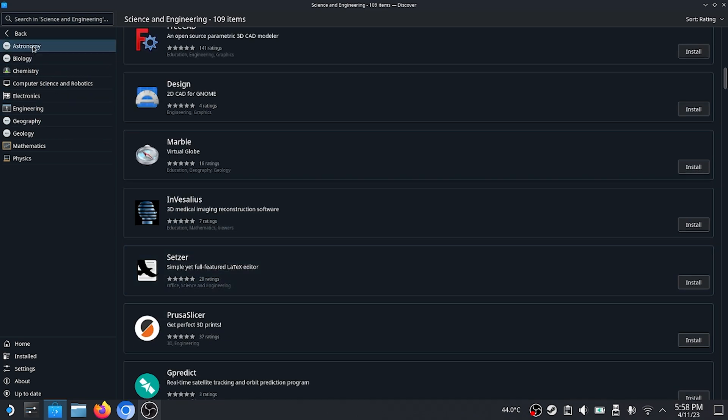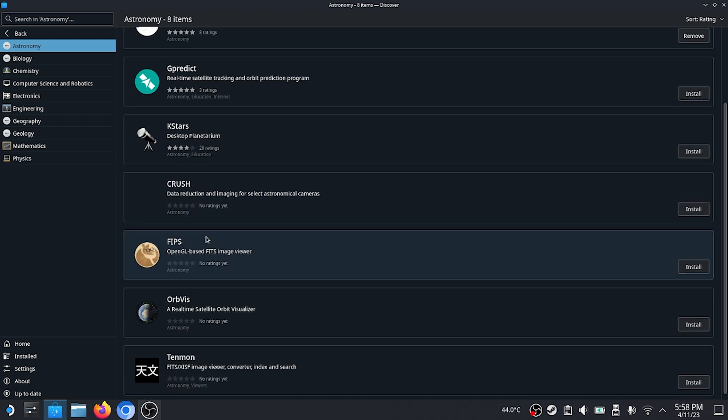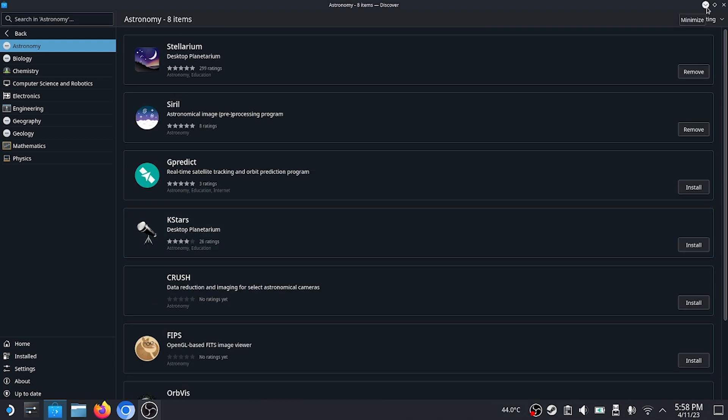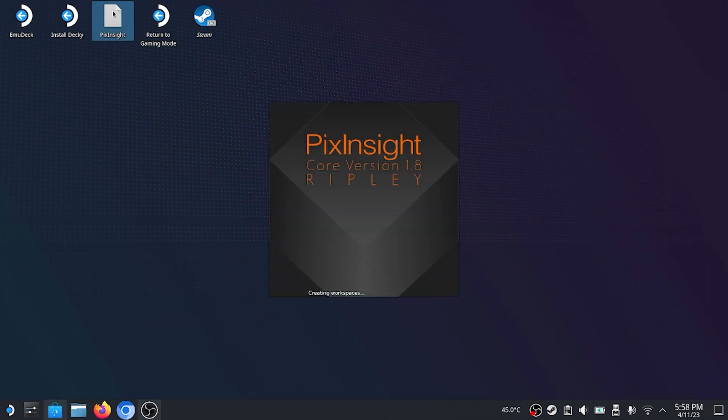We can even narrow it down more by just going to Astronomy. There we see that KStars is in there, FITS, which is a FITS image viewer, is in there, and a few other things. Because this is a Linux desktop, any program that you can install on Linux can be installed. And yes, that means PixInsight can be installed.